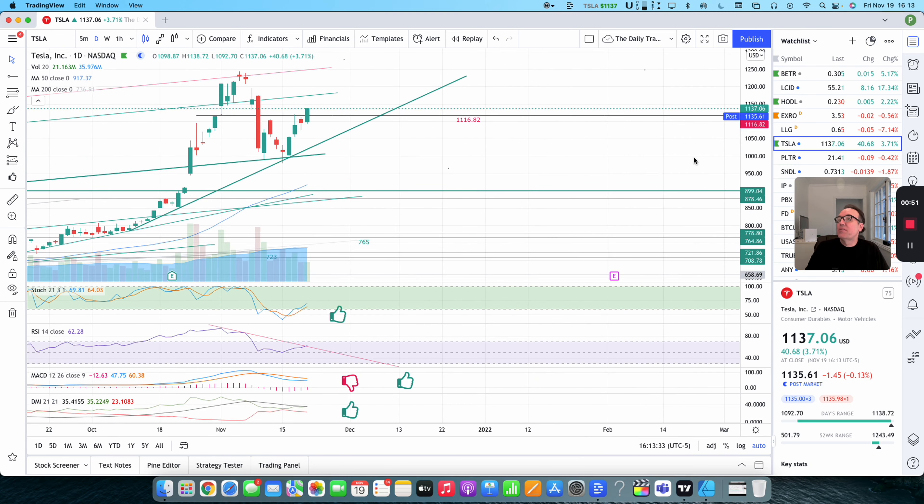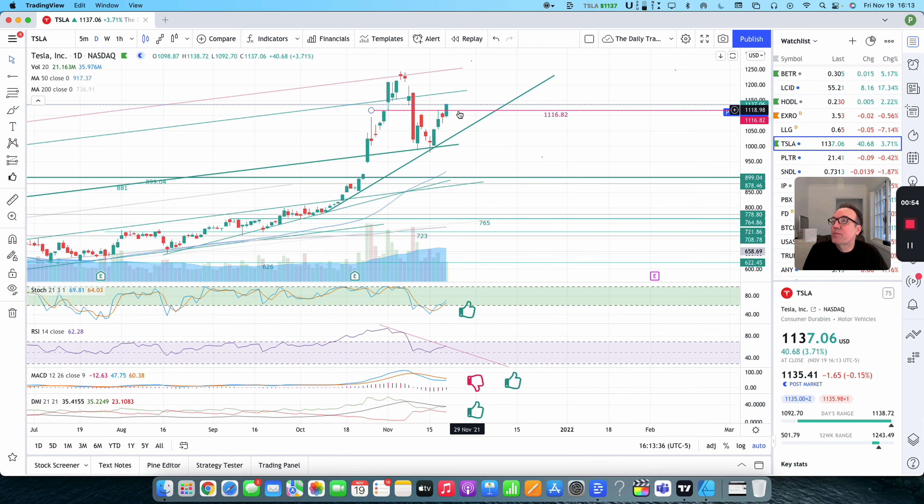So what did happen? We had a little bit of a problem getting over $1,116.82. This has been a resistance — used on October 29th. We went over it, it became support the next trading day, November 1st. Then when Elon mentioned he was going to sell some Tesla shares, the following Tuesday the stock went down, and we have been trying to get back over $1,116.82 since.